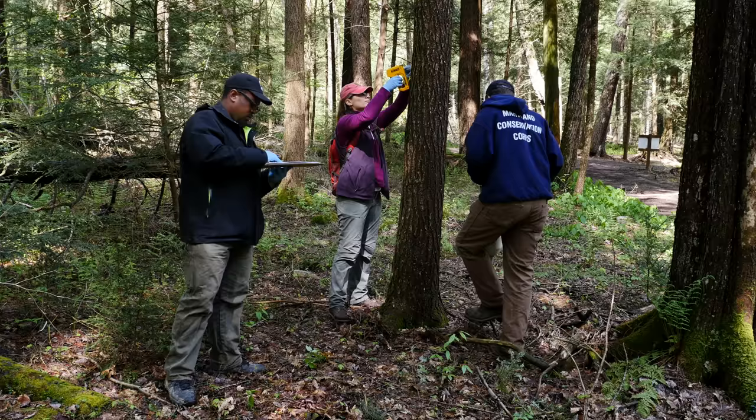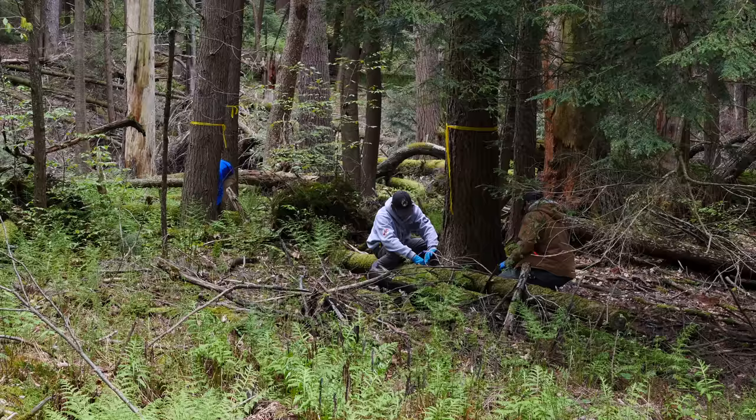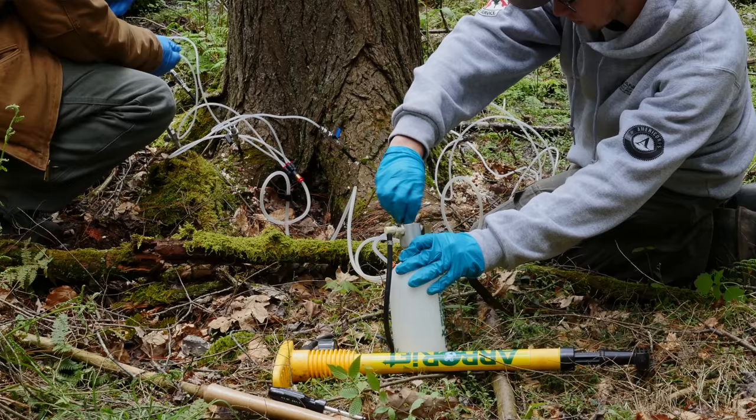Afterwards, each tree is outfitted with a unique identification plate, and all pertinent information gets recorded. During this year's spring project, 1,870 trees were protected at Swallow Falls State Park, bringing the grand total since efforts began to more than 97,000 trees statewide. Impressive work, to say the least.